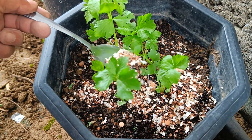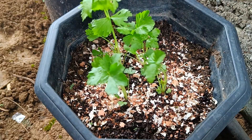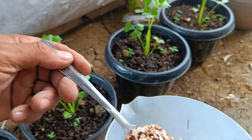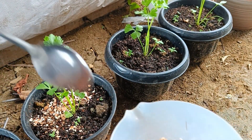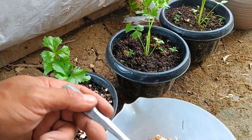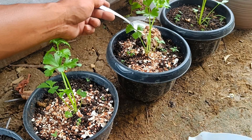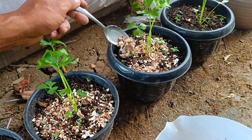Benefits of each fertilizer — Eggshells: Source of calcium. Rich in calcium carbonate (CaCO3), which is important for strengthening plant cell walls and preventing fruit diseases. Improves soil pH: Can help neutralize overly acidic soil, similar to the function of lime. Repels pests: Acts as a natural pest repellent.